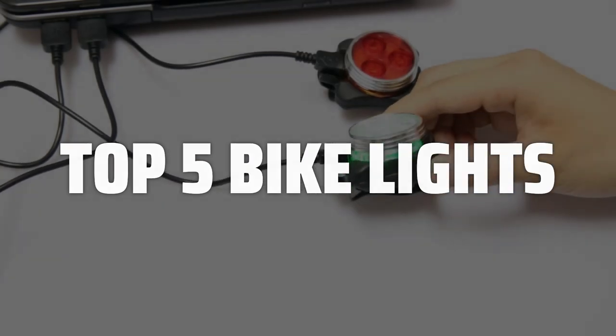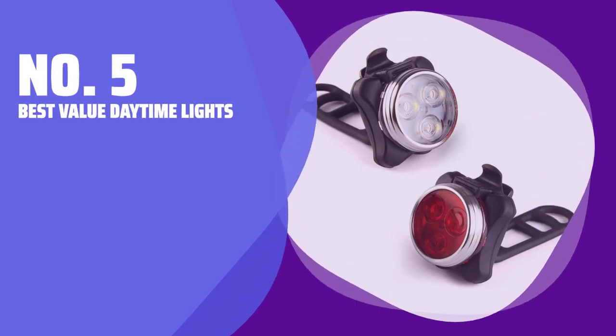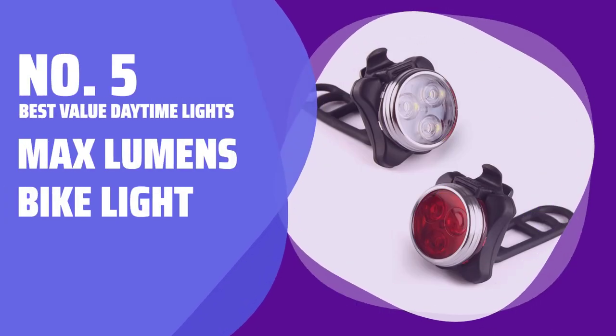Links to all products mentioned in the video are in the description below. Number 5: Best Value Daytime Lights — Max Lumens Bike Light.